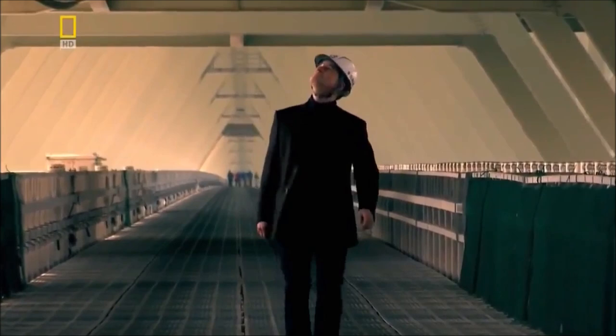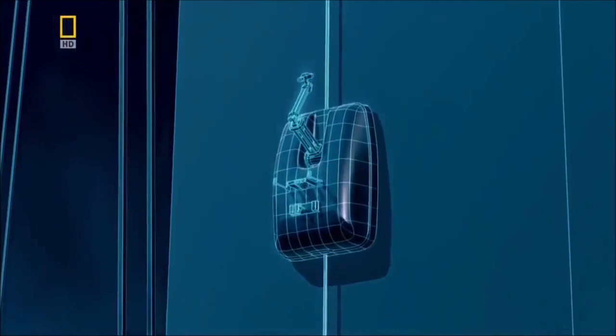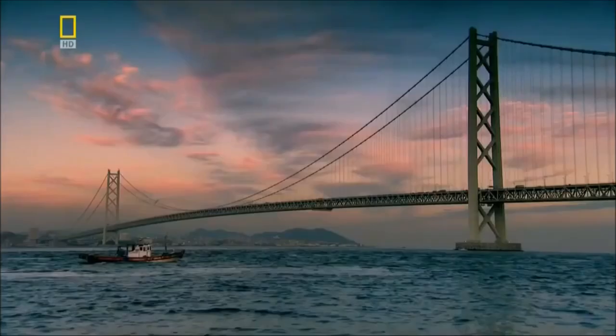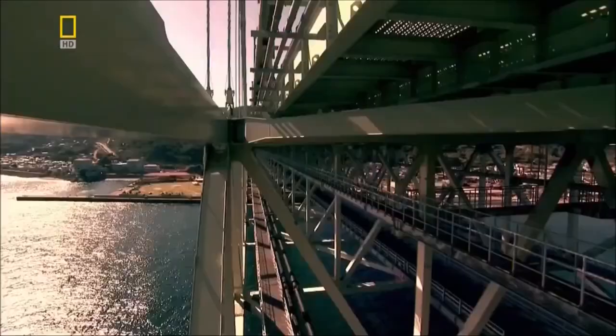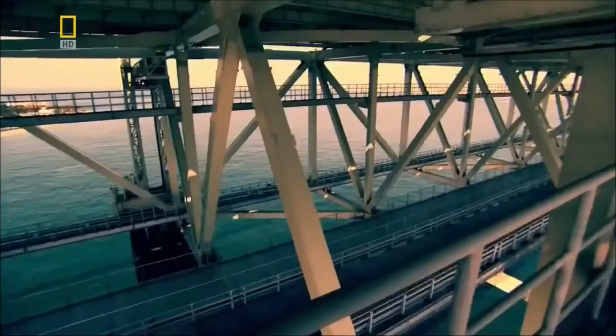Structural engineer Professor Alan Burden knows this bridge's vulnerabilities. Typhoons pass through each year, and the marine environment makes corrosion a major issue for the whole structure. To safeguard the bridge, robot watchmen guided by remote control look for evidence of corrosion. They can call in robot painters to patch up damaged paintwork. Beneath the bridge hang three gantries, allowing workers to carry out maintenance from below without interrupting the flow of traffic.